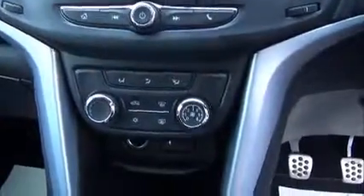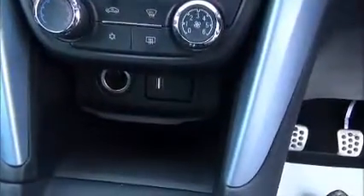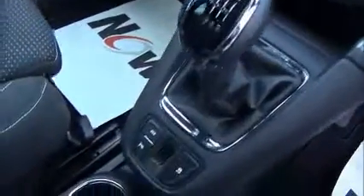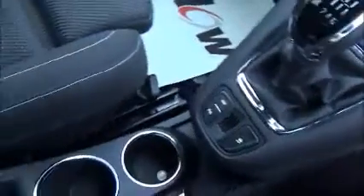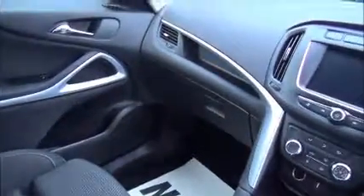Your climate control, as well as power outlets. Your parking sensors and stop-start system. A couple of cupholders and a central armrest, with space in the door pockets for a bottle of water.